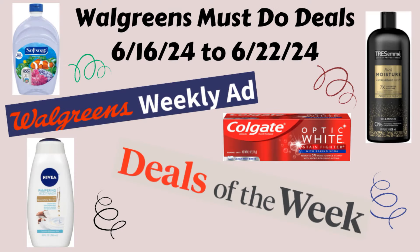Hello everybody, this is Angie at Cuckoo for Coupons and this is my Walgreens must-do deals video for the upcoming week of June 16th through June 22nd. I'm just going to go over some of the deals that I saw in the upcoming ad that I think are pretty good deals. I'm not going to go over all of the deals, so definitely check out the ad yourself in case there's something in there that you might want or need that I don't go over in this video.